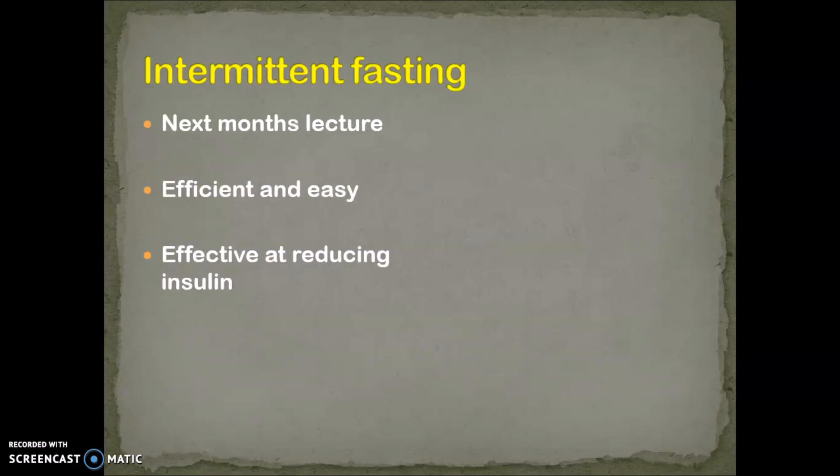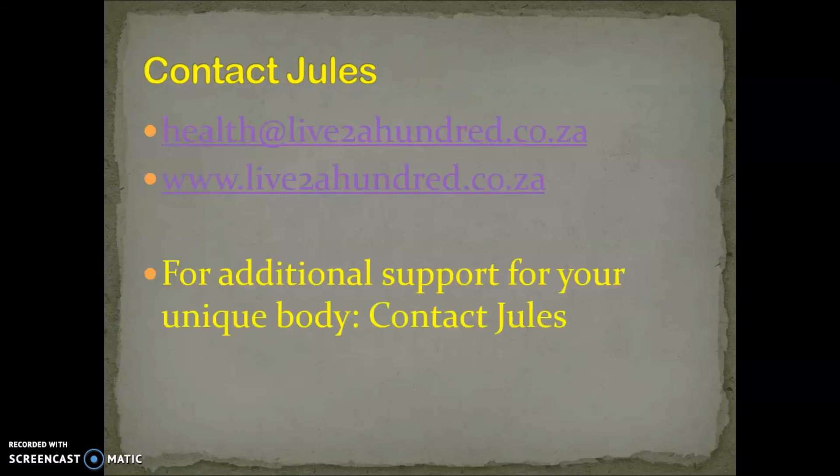Next month we're going to address intermittent fasting. Intermittent fasting is a fabulous way of monitoring your insulin, and I'm going to discuss that in much greater detail. I love intermittent fasting, and those of you who've spoken to me about these issues know I always promote it — because it's efficient, it's easy, and it's very effective at reducing insulin. If you need to contact me or have any personal issues you want help with, you can contact me at health@live2100.co.za, or go to www.live2100.co.za and subscribe.